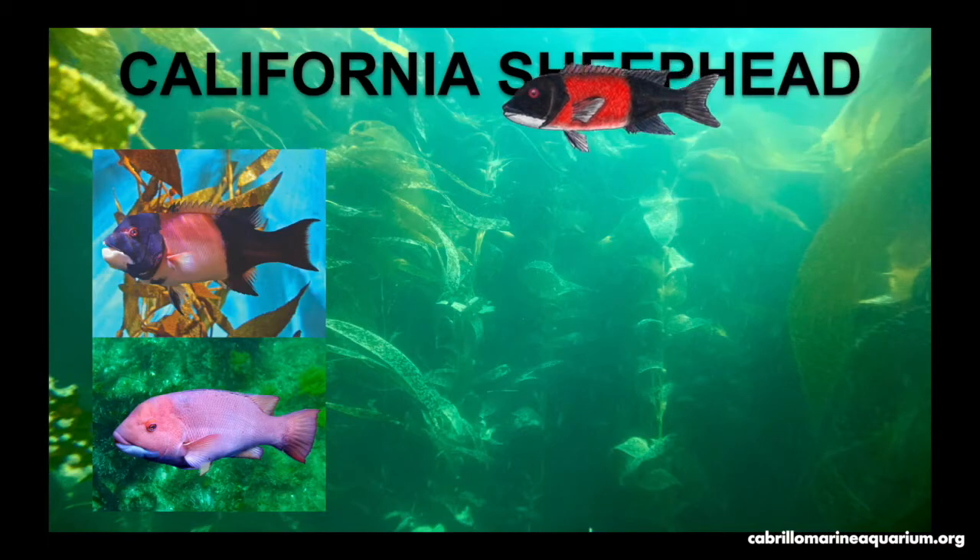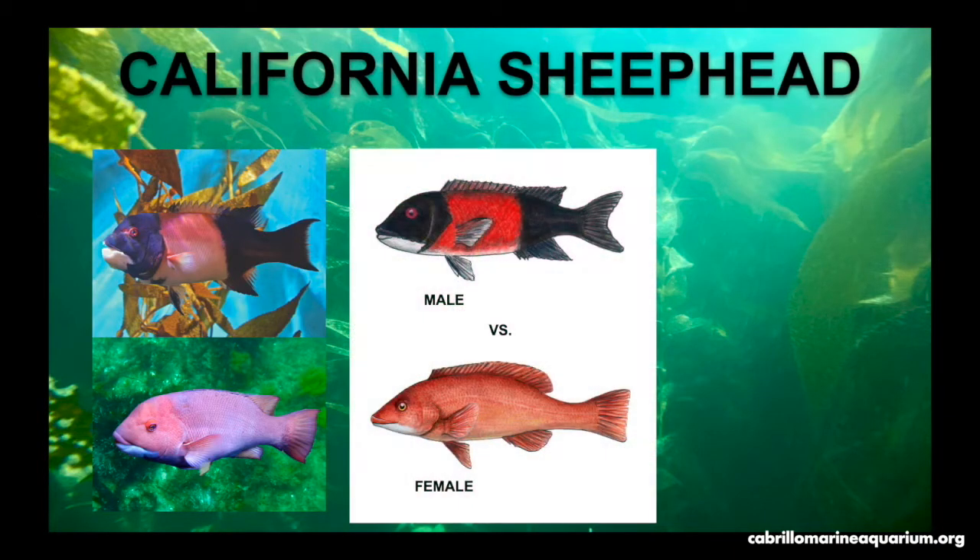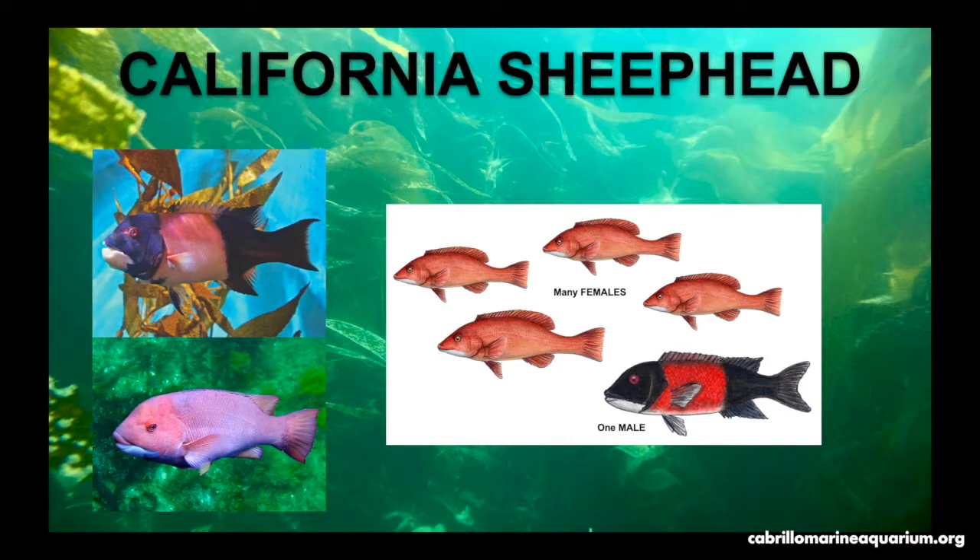The California sheephead are wrasses that live in the kelp forest. They feed on sea urchins and various crustaceans and are a keystone predator that keeps sea urchin populations under control. They exhibit sexual dimorphism — the males look different than the females. Males have a black face, white chin, pink middle, and black caudal area, while females have a white chin and pink body. They live in groups of one male to many females. If the male is removed, the females compete — once the largest female is determined, she gets the chance to change into a male.